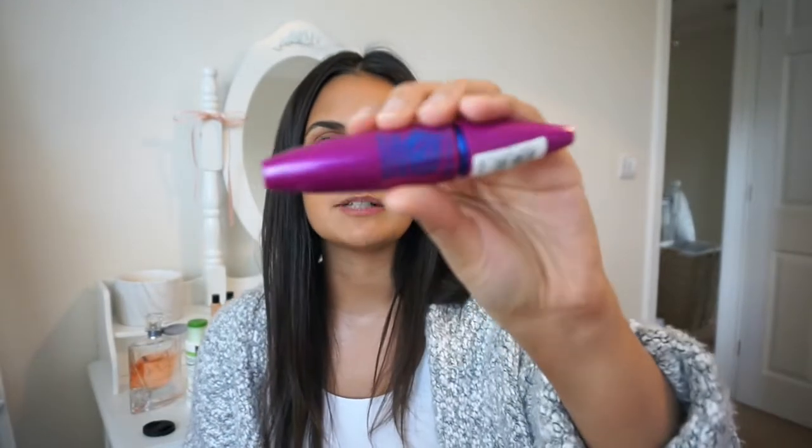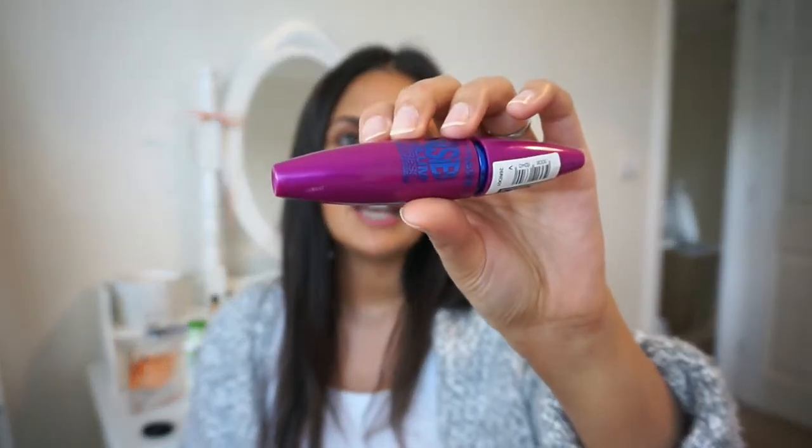I'm also taking two mascaras. I've got the Rimmel London Scandalous Eyes Extreme Volume Length Mascara, which is my absolute favourite right now. And I'm also taking Maybelline New York The Falsies Volume Express waterproof mascara. The reason I'm taking this is if I go in the sea or swimming and I want to wear mascara, this won't run — well, I hope it doesn't. I've not actually put it to the test.